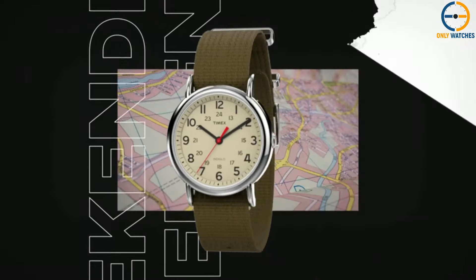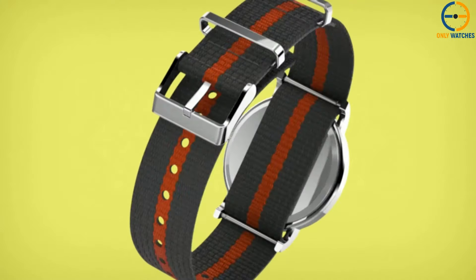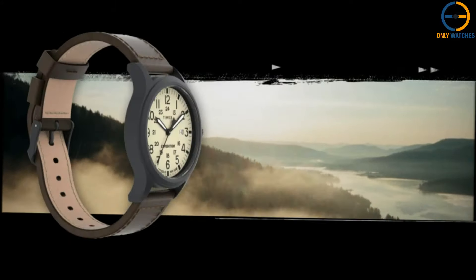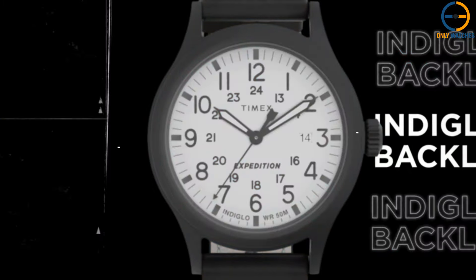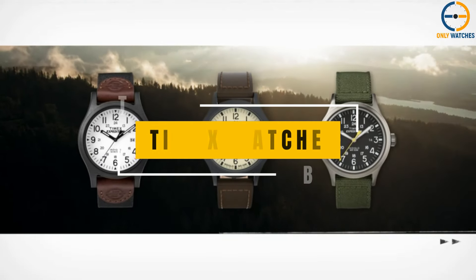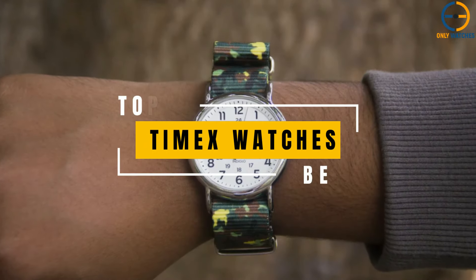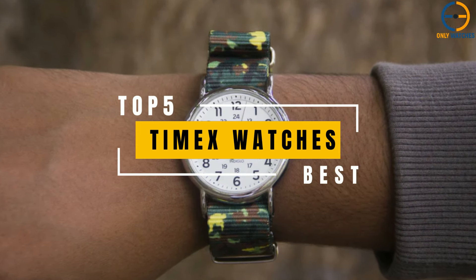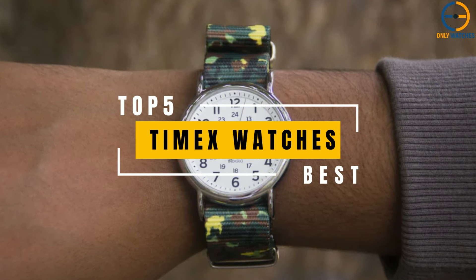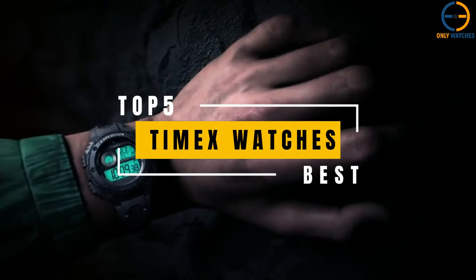Hello everyone! Welcome to the Only Watches channel! Since the early 1900s, Timex watches have been an essential part of American style. You may think of Timex as a brand that makes popular quartz watches, like the Weekender and Expedition Scout. Still, the company has recently expanded into mechanical watches and brought back a lot of old designs. Today's video will go through the top Timex watches you can buy this year.